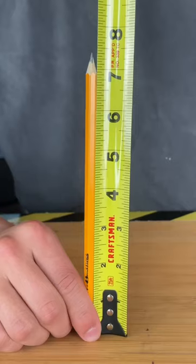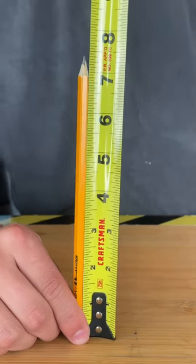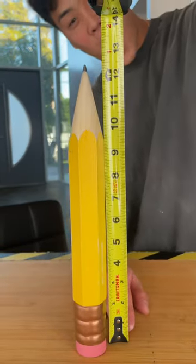Small versus huge pencils. Our small pencil measured in at a tiny 7.5 inches while our big pencil measured in at 12 inches.